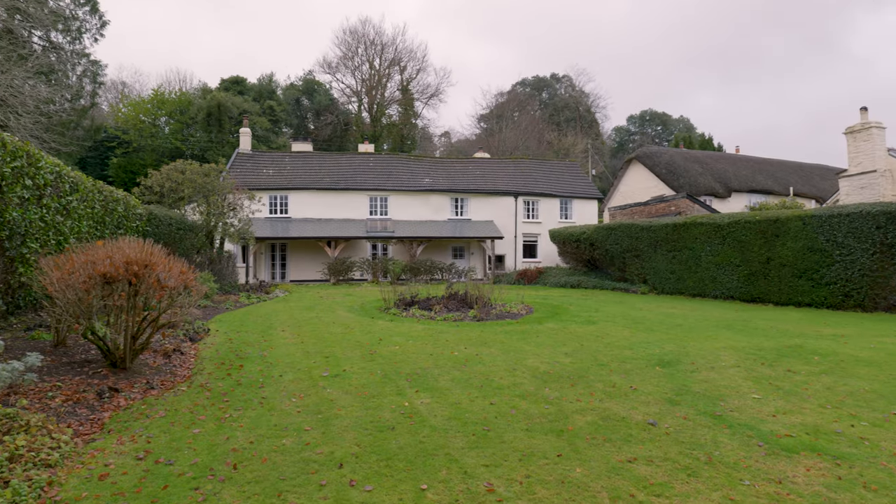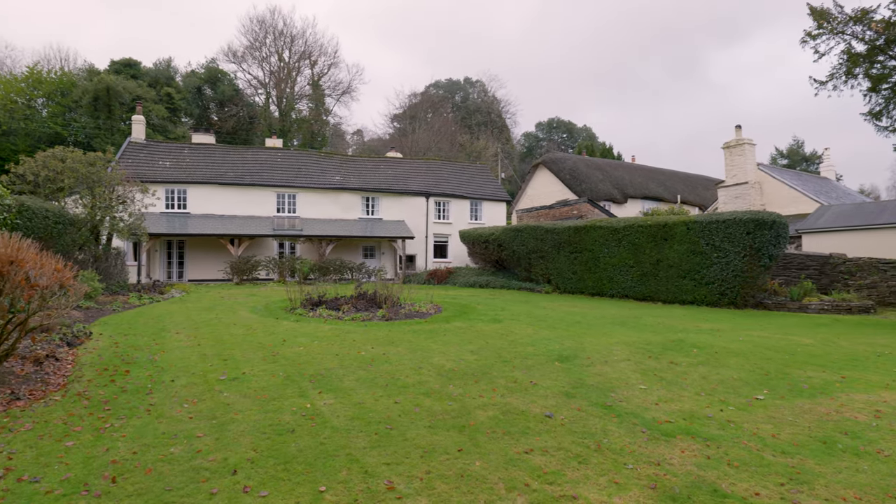Just now and again as a local estate agent we see a property that literally stops us in our tracks, and this is certainly one of those properties — here in Dulverton, a property called Woodlands in the Exmoor National Park.